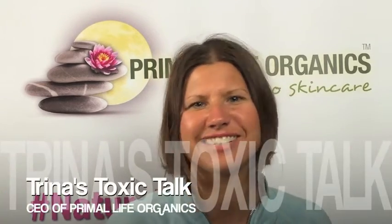Thanks for listening, and I'll catch you next time on Trina's Toxic Talk. This is Trina.